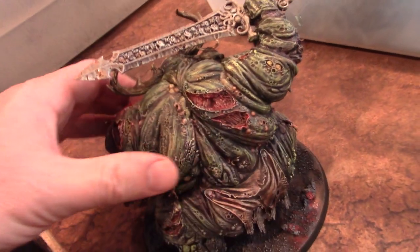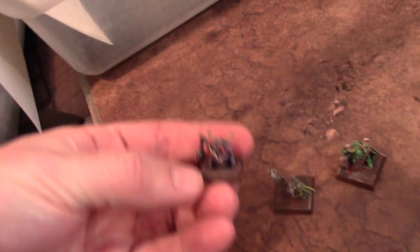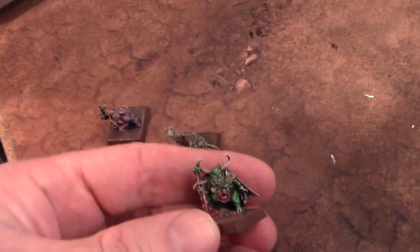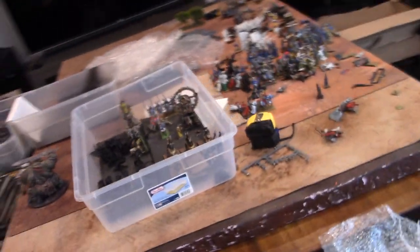Here are his little buddies that are going to get taken off of these bases and put onto the big guy's base. I love this one — he's got like a little sword, like he's a champion. Playful little Nurglings.